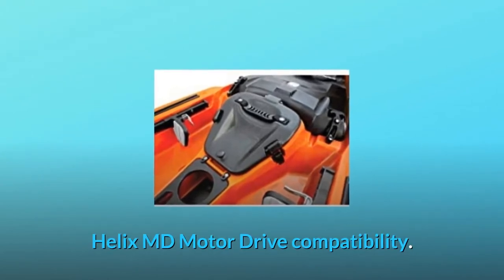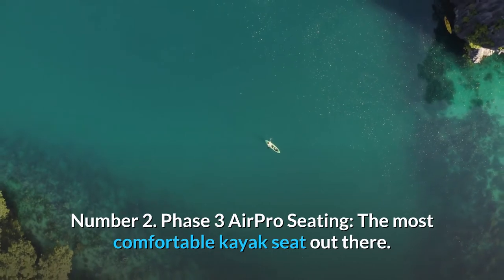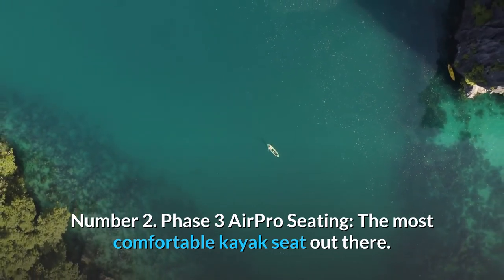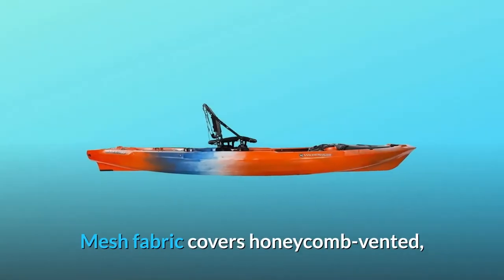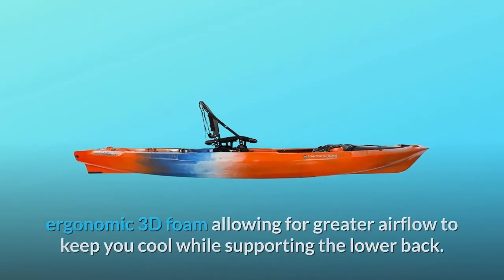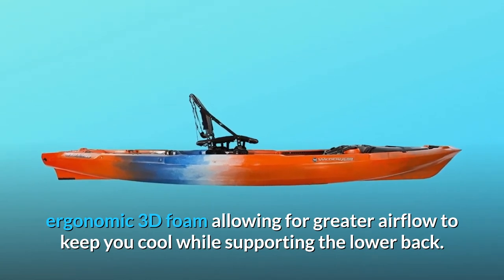Helix MD Motor Drive Compatibility. Number 2: Phase 3 Air Pro Seating — the most comfortable kayak seat out there. Fully adjustable. Mesh fabric covers honeycomb vented, ergonomic 3D foam, allowing for greater airflow to keep you cool while supporting the lower back.